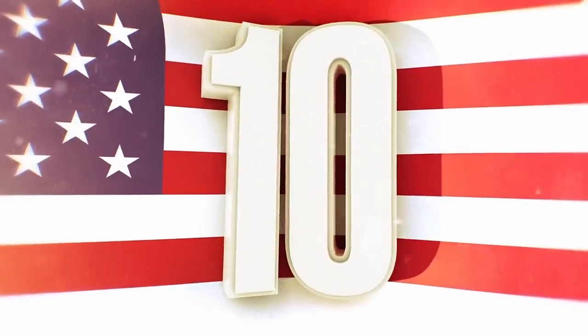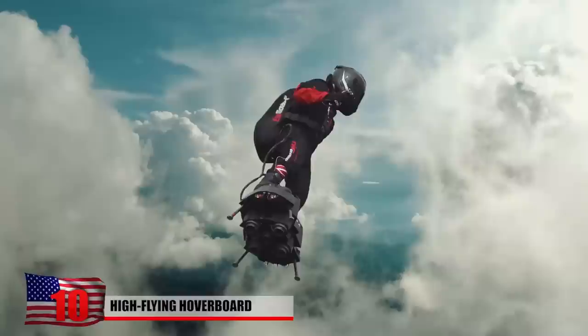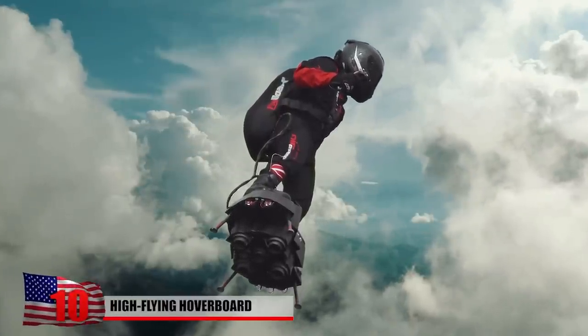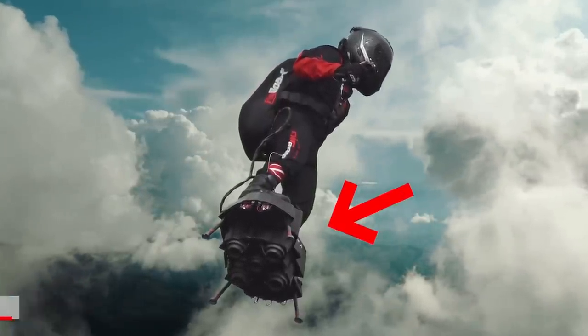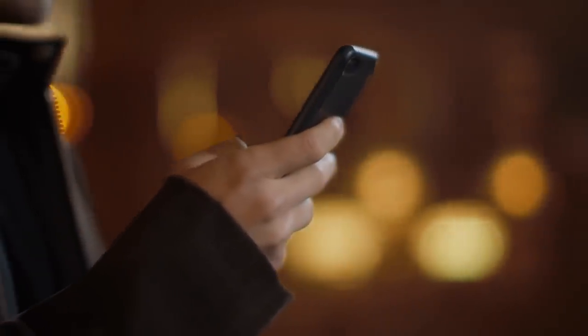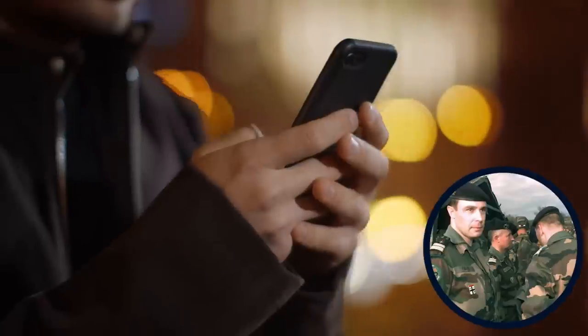High-Flying Hoverboard. During France's Bastille Day celebrations in 2019, inventor Frankie Zapata blasted toward the sky on his newly created high-flying hoverboard. The contraption fascinated French president Emmanuel Macron, who tweeted a video of the demonstration along with a caption suggesting that the device might come in handy someday for the French military.